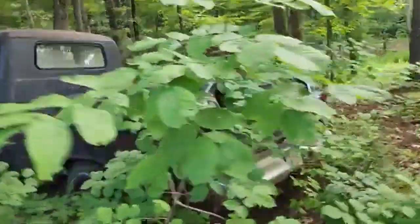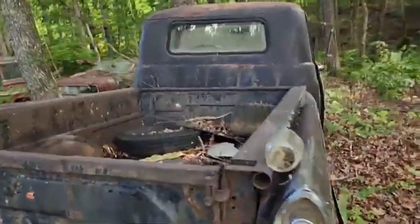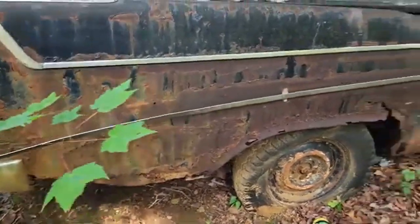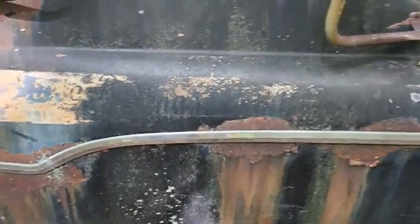There are enough parts on this thing to put it back together. It was actually blue — let me see if I can get over and see the colors on it. 1971, I think, was the last time this thing scored a tag — so it was driven. It's got some serious rust on this side, but I still think this truck's valuable enough to work on. You can see it was a blue and white truck.